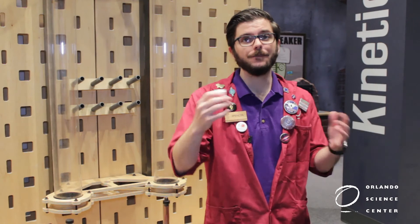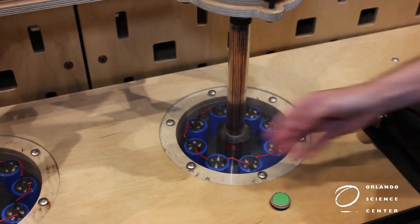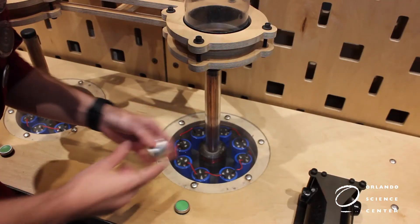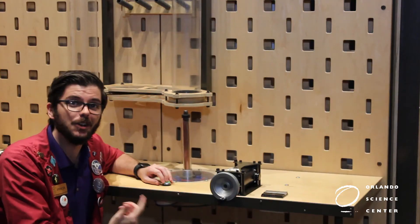Alright, so let's add all of this together and figure out what's going on with the ring launcher. When I press this button, it sends electrons through this coil, which creates an electromagnet. This moves electrons inside the ring, or induces a current, if you will. This induced current creates a separate magnetic field that interacts with the original magnetic field, and the ring is launched in the air.